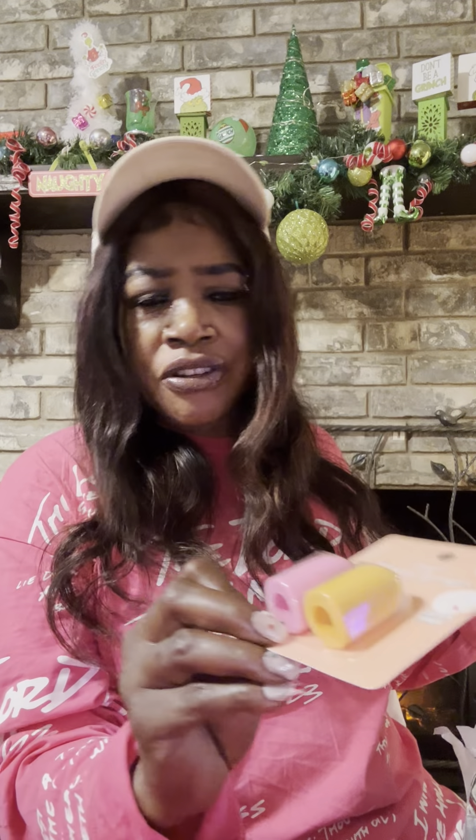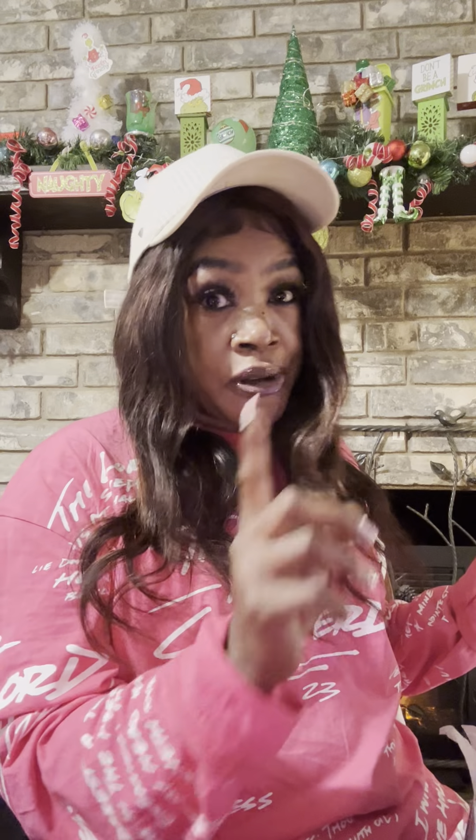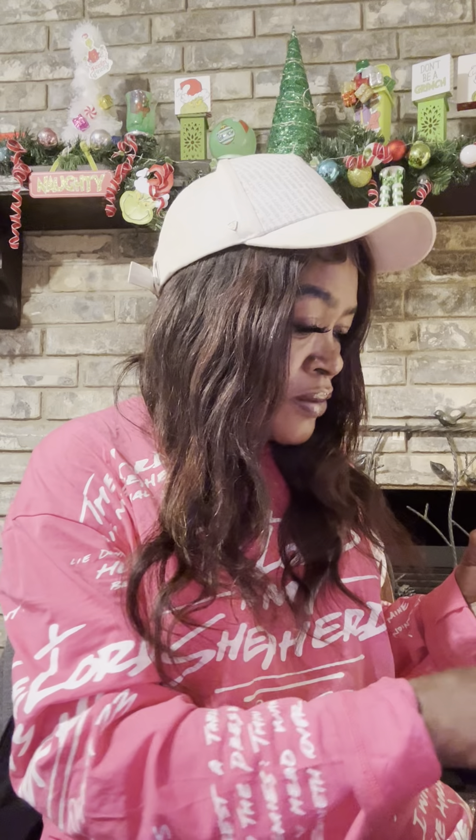I wanted to try these finger sponges — have you seen these? They're cute, they come in two colors. Then I saw this little doggy pal and I thought he was so cute, so I picked him up. I don't have an idea what I'm gonna do with it, but I might give it to my great niece.